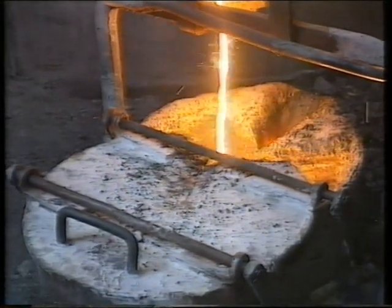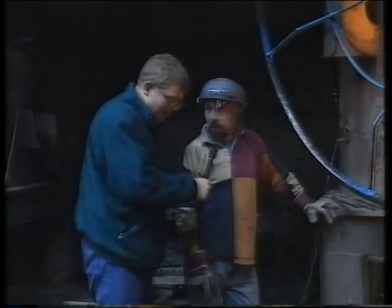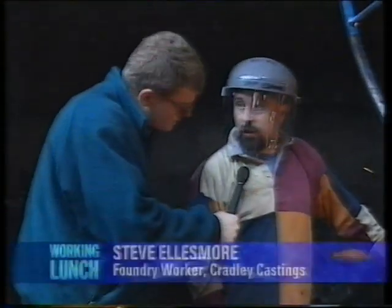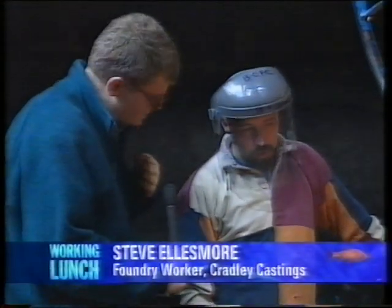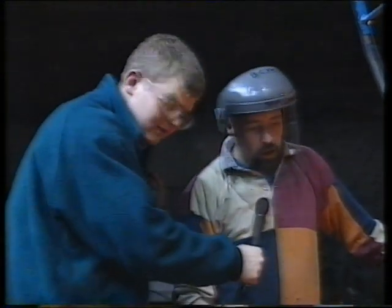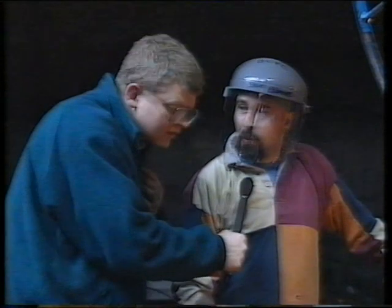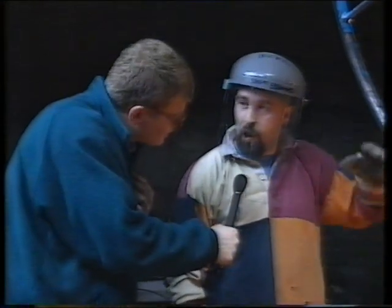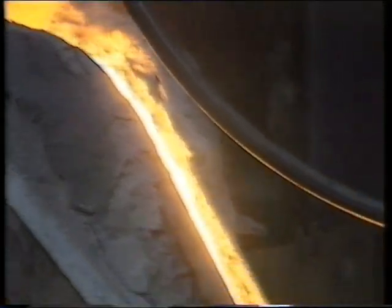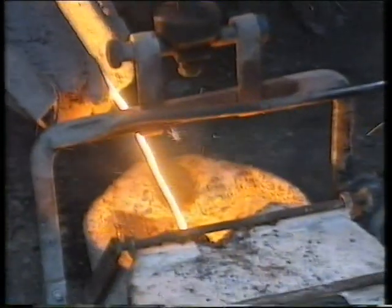Steve, have you ever got your fingers caught in that? No, and I don't think I'd like to either. I've had the occasional burn, but nothing major. How long have you been here then? Ten, maybe eleven years. And what are the pros and cons of working in a place like this — it's quite a dangerous place, isn't it? In the winter it keeps you nice and warm, but unfortunately it has the opposite effect in the summer — it just kills you. You just sweat all day?